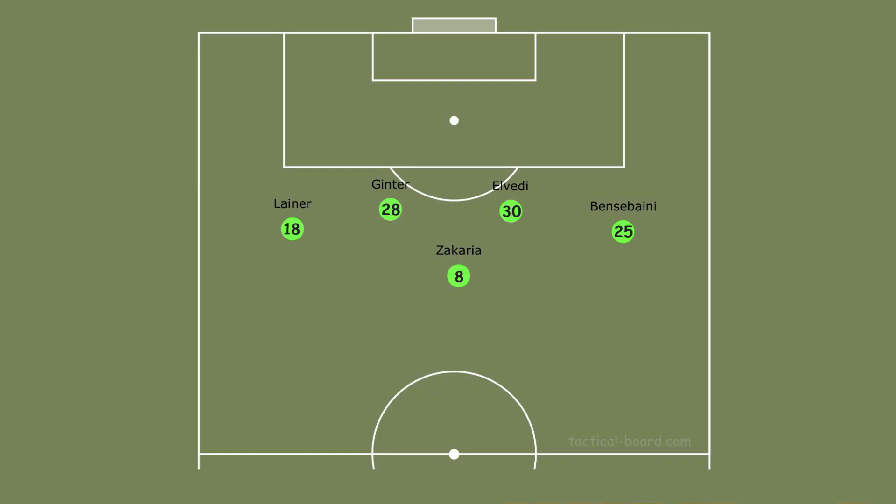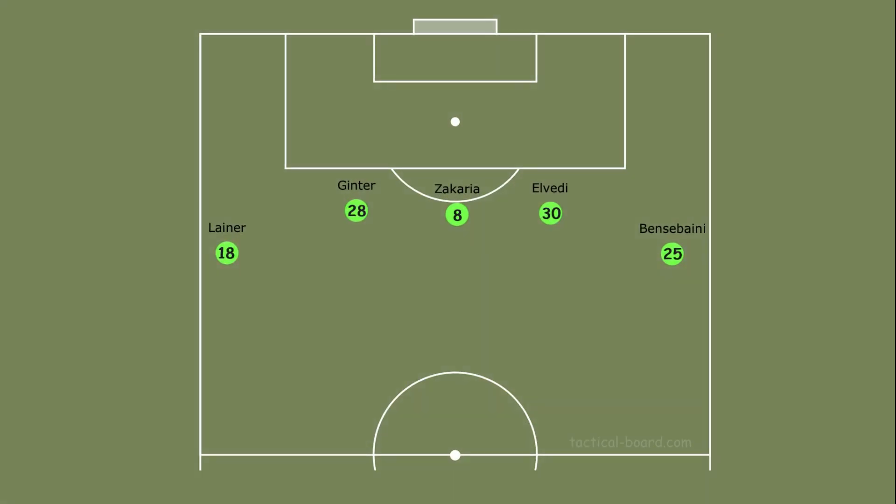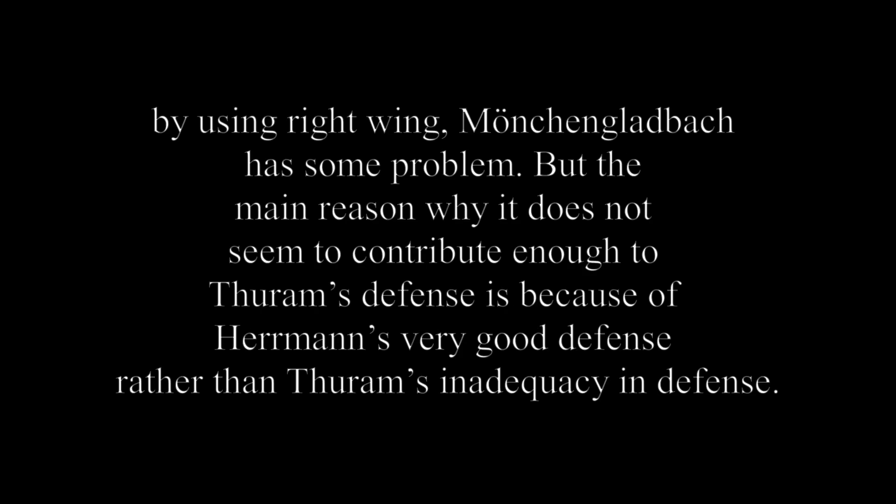If they want to build play from the back, Zakaria drops between the two center backs and fullbacks push to right and left wings. They can do this very well — sometimes they make mistakes but usually they can overcome. Marco Rose usually uses Matthias Ginter and Nico Elvedi for the center back position and both can make play from the defensive line. In the defensive shape, Hermann follows the opponent's fullback and marks very well, but Thuram doesn't do that as consistently — if the opponent wants to attack down the right wing, Mönchengladbach can have some problems.